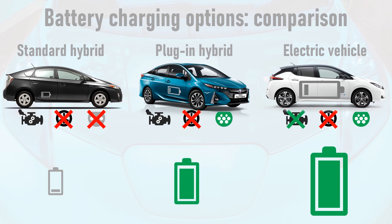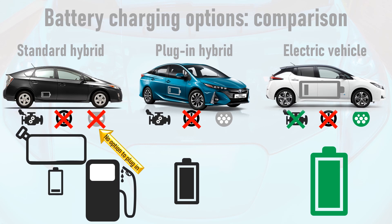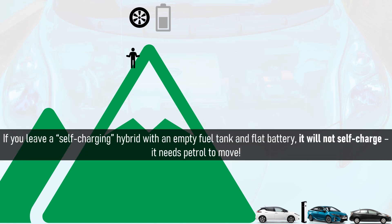Alternatively, the plug-in hybrid will fire up its petrol engine, which will act as an onboard generator to fill up the battery with dirty electricity derived from petrol. The standard or self-charging hybrid has no option to plug in, so the only way it can charge its battery is via the petrol engine, which tops up the battery with dirty electricity from fossil fuels. However, when the petrol tank runs out, the car can't self-charge — it needs to be filled up with more petrol. In fact, the only way a standard hybrid can truly self-charge is if it is airlifted to the top of a mountain and given a push, using regenerative braking to charge the battery on the way back down. This same trick could be performed by a plug-in hybrid or electric vehicle, but both of those could plug in anywhere, so why would they bother? The moral: if you leave a standard hybrid parked with a flat battery and an empty petrol tank, it will not self-charge. The car will need to be filled up with petrol in order to move.